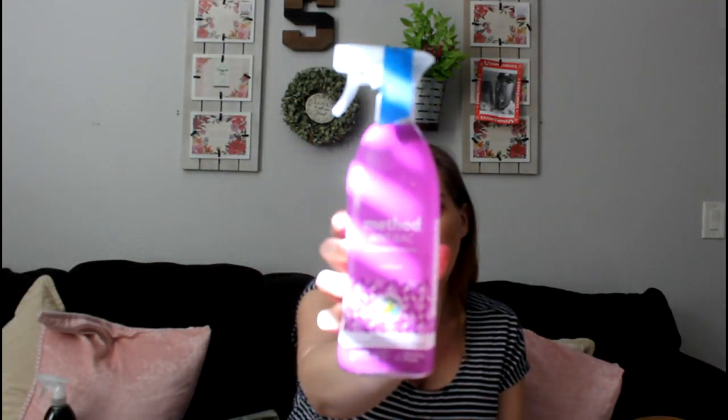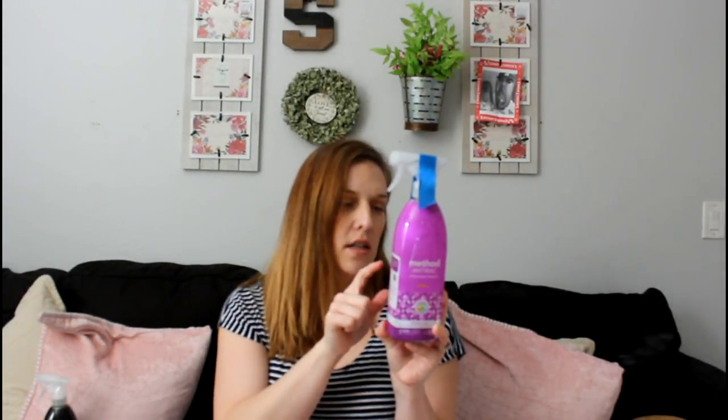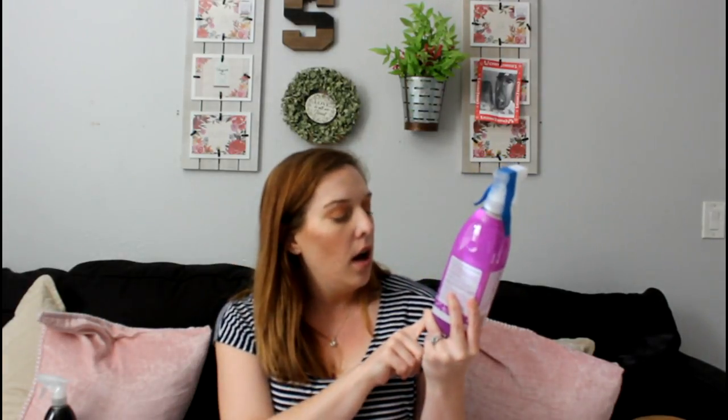I also got the Method Antibacterial All-Purpose cleaner in Wild Flower. You can use this on kitchen surfaces, countertops, high chairs, doorknobs, garbage cans. It has antibacterial properties and kills 99.9% of household germs. And this is a non-toxic item, so it's safe to have around kids and pets.